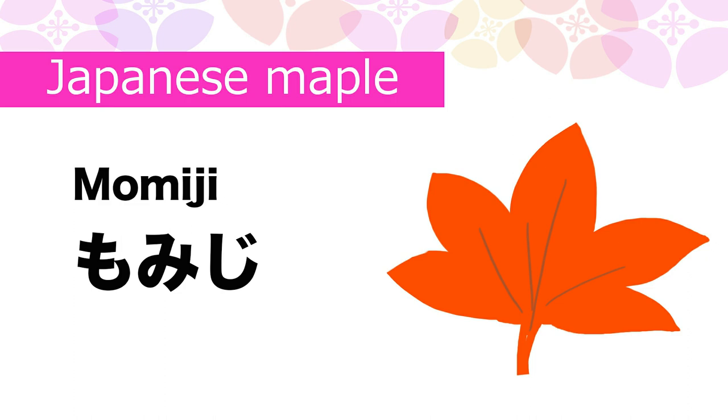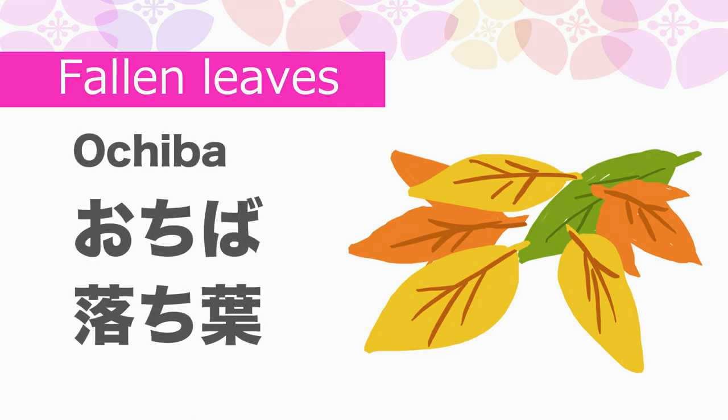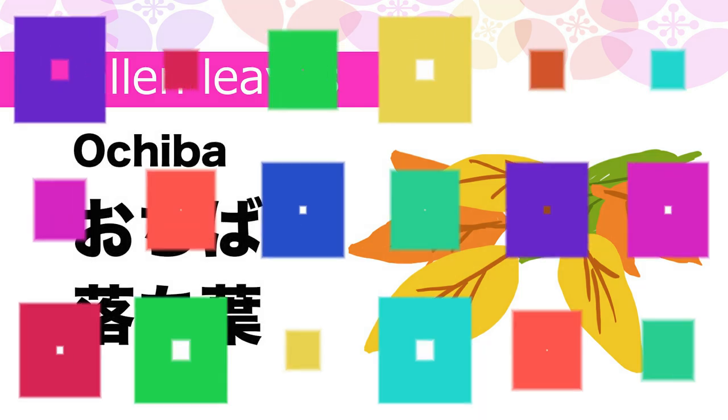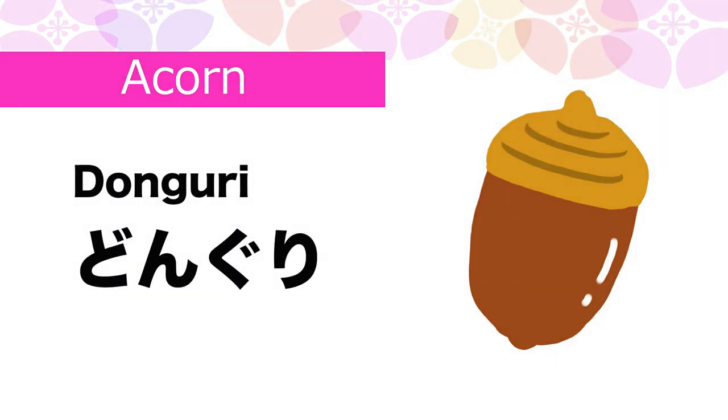Fallen leaves in Japanese is Ochiba. Acorn in Japanese is Donguri.